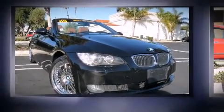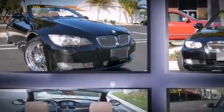Climb inside the 2008 BMW 328. BMW made sure to keep road handling and sportiness at the top of its priority list.